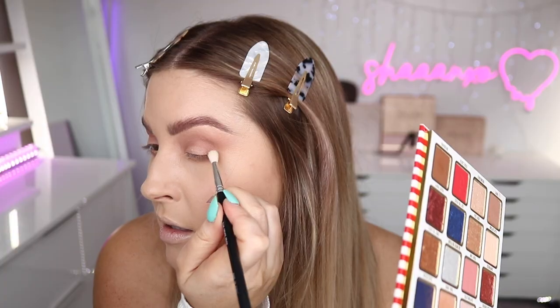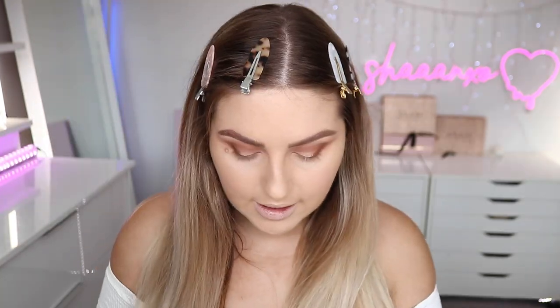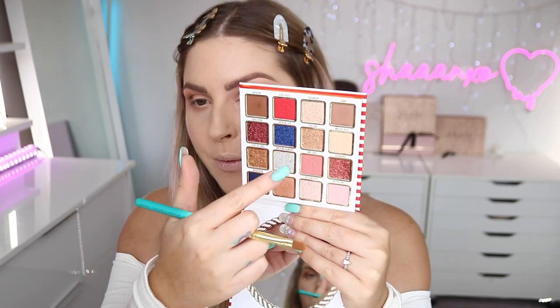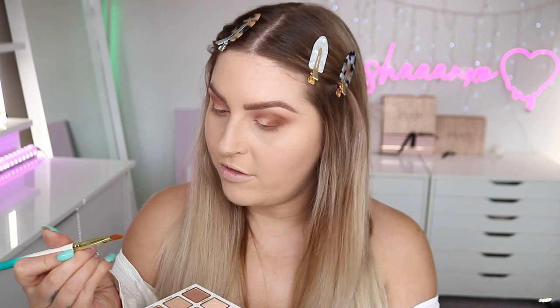Next I'm going to go in with 'On Board,' which is the darker brown from the palette, using a slim crease brush — just deepening the very deepest part of the crease. Then I want to try the shimmer tones — I really want to try 'Deep Sea,' which is like a pressed glitter. It's not really picking up on the brush, so maybe I should use my finger. Oh my god, look how much better that picks up with a finger! So if you can, definitely the finger is where it's at for this kind of texture.